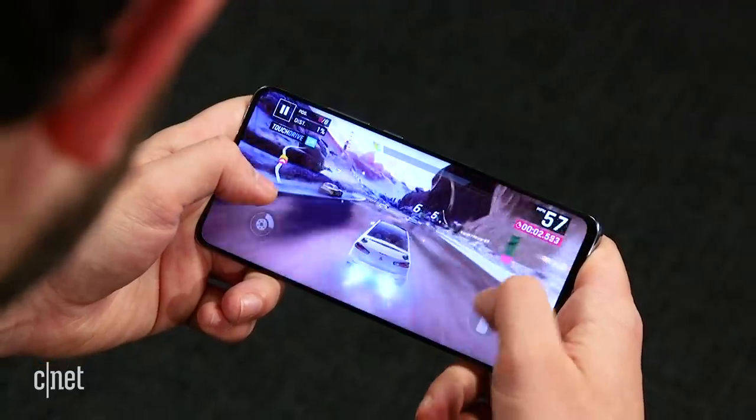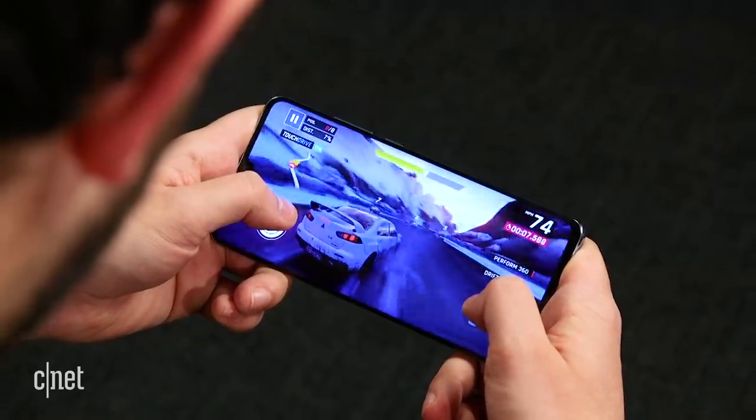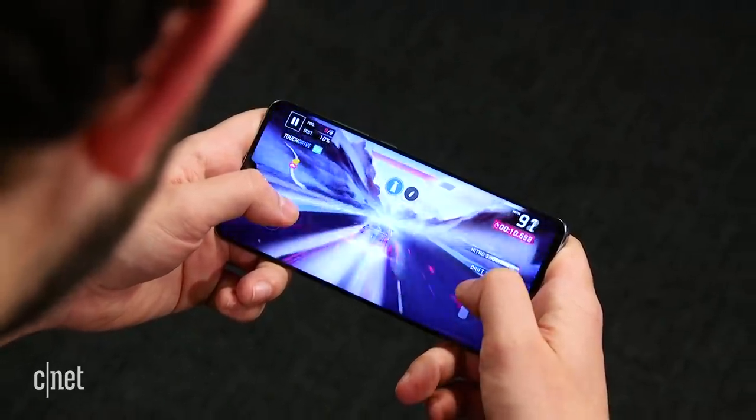Navigation around the interface is swift and lag-free. Video streams without issue, and playing graphically demanding games like Asphalt 9 Legends and PUBG was a breeze.